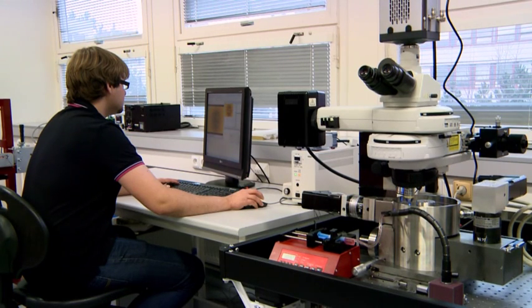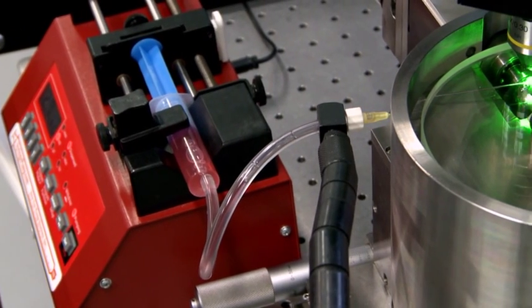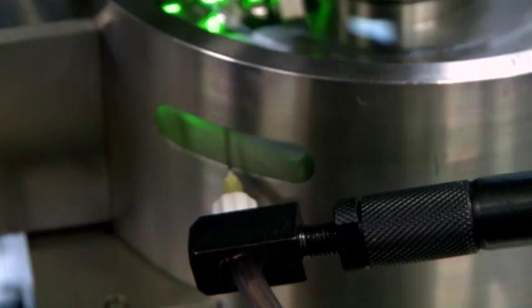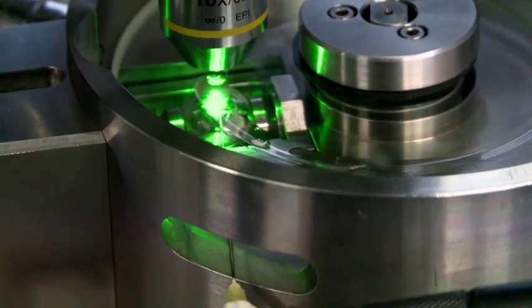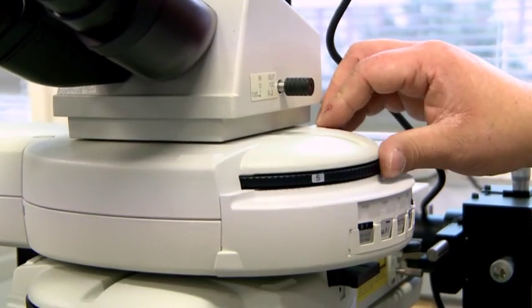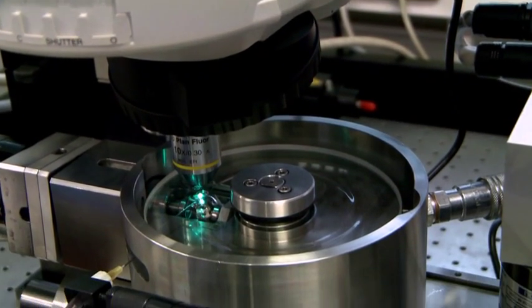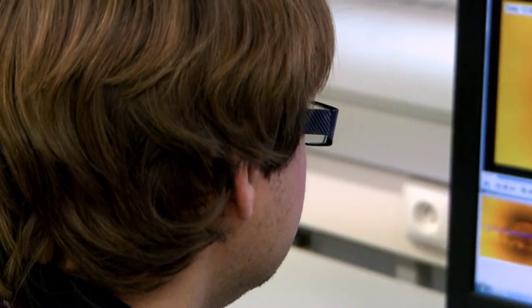We use the fluorescent method to verify the basic principles of the formation of lubrication films with synovial fluid and other liquids similar to biological lubricants. The method is based on the principle of fluorescent microscopy, which is applicable when it is not possible to use conventional measuring procedures.